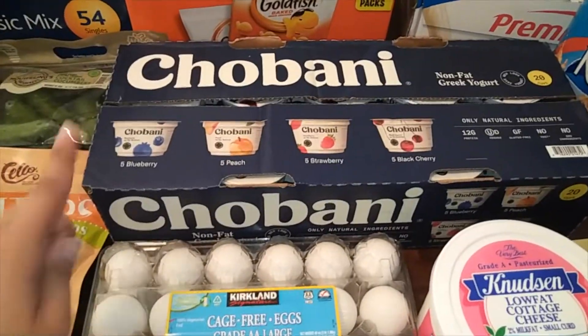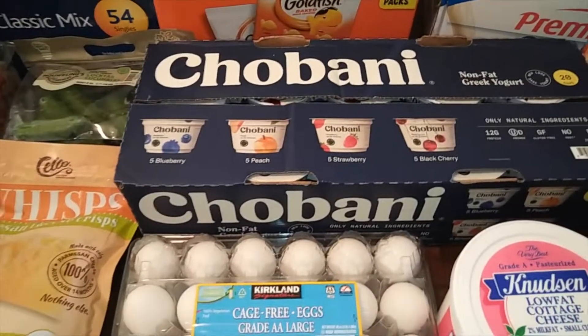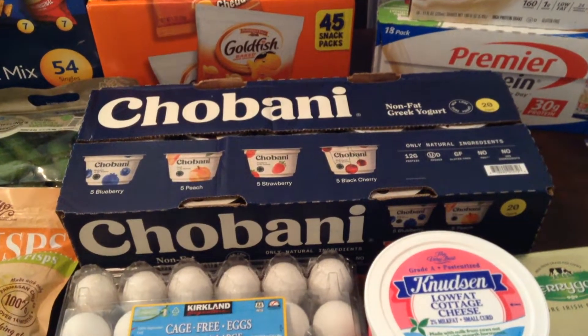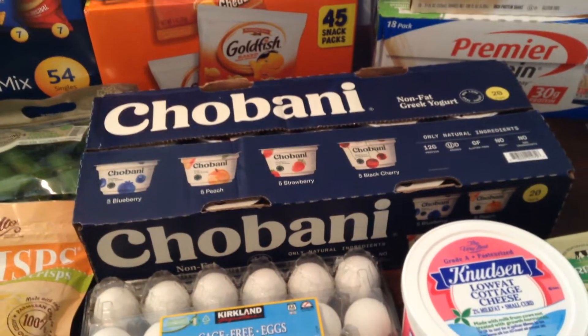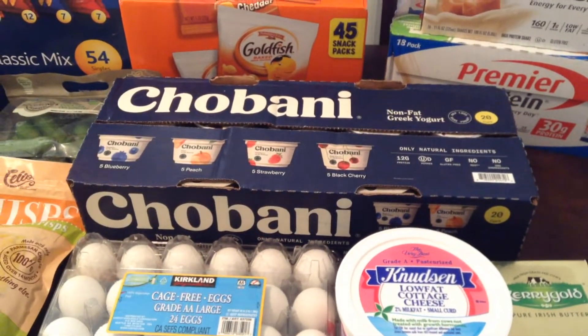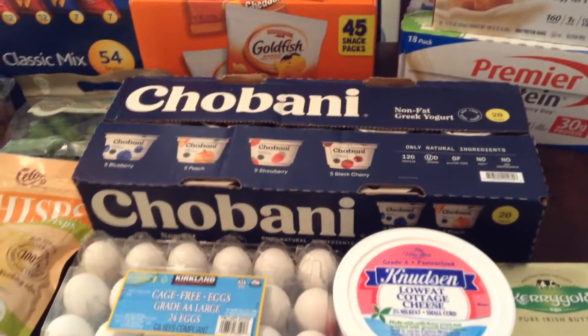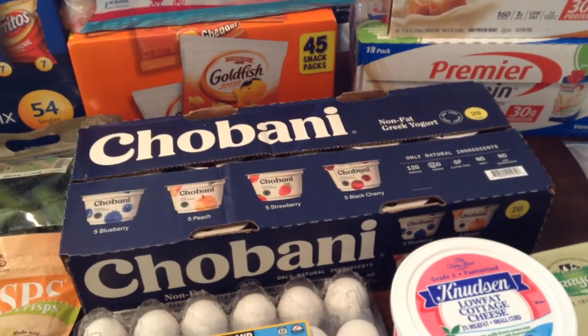My husband really likes the Chobani yogurt — hopefully I said that right. They have blueberry, peach, and strawberry. I really like the peach flavor. Those are good for my husband to take — he usually likes it with a little bit of granola on top. I'm not sure if they were on sale this time, but my girls also love yogurt, though I always get them a different kind.